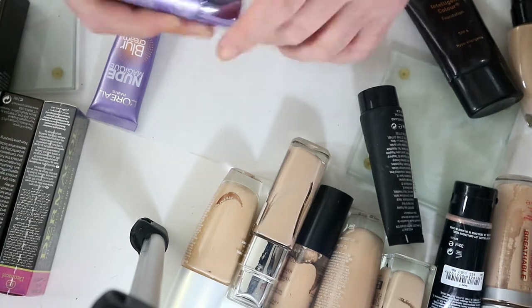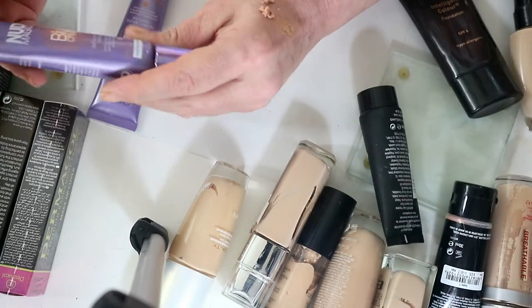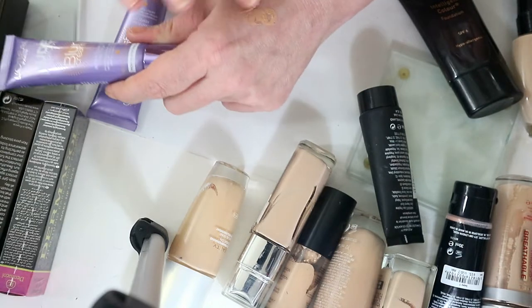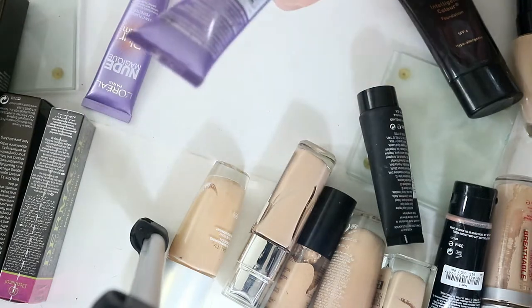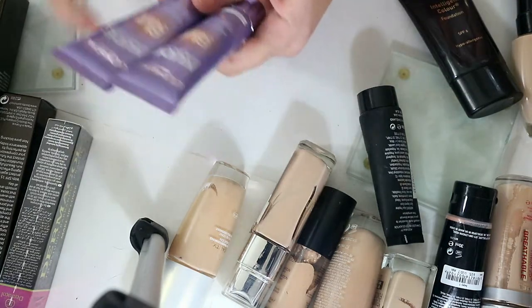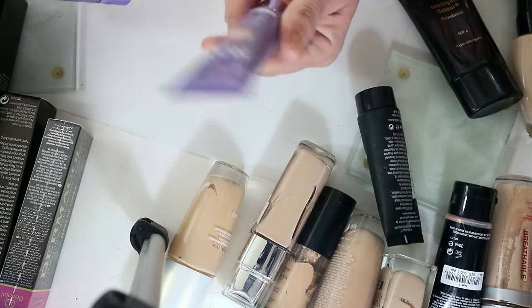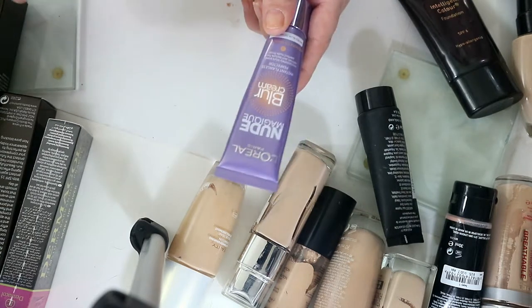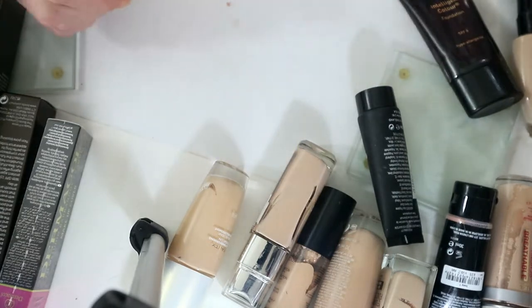I've got two that look the same — instant flawless perfection. When I tried them, I remember it was because one was too dark for me. So I'm going to keep the lighter one and get rid of the darker one. I'll keep one but throw the other because I know it's over the 12 months and I wouldn't want to pass it on to anybody else.